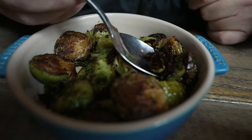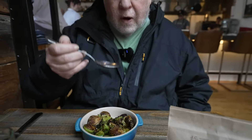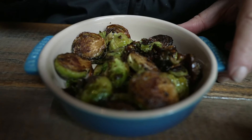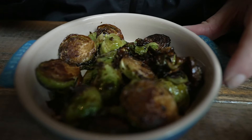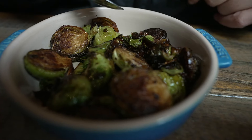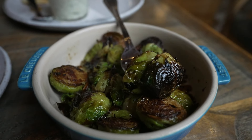We started out with some Brussels sprouts. They roast them with onion jam. Really good — a little bit sweet, a little bit charred. Brussels sprouts seem to be really popular here in Knoxville; we've seen them at like three or four of the restaurants we've been to. I think they fry these. They're good.